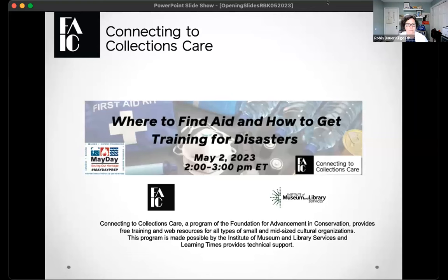Thanks everyone for coming to another C2C Care webinar. We're going to give it just a few minutes for the room to populate. My name is Robin Bauer Kilgo and I am the C2C Care coordinator, located just outside of Washington DC in Silver Spring, Maryland. This webinar is called 'Where to Find Aid and How to Get Training for Disasters.' After just a couple of quick slides, we're going to get today's program started.